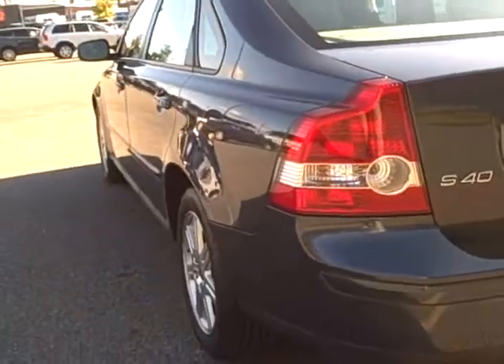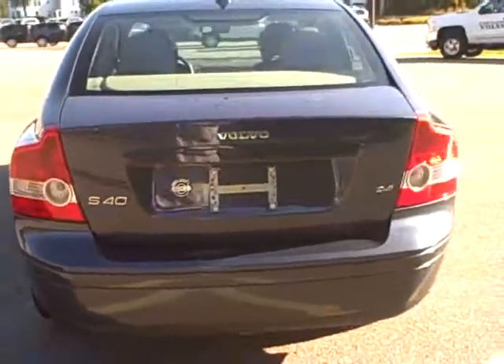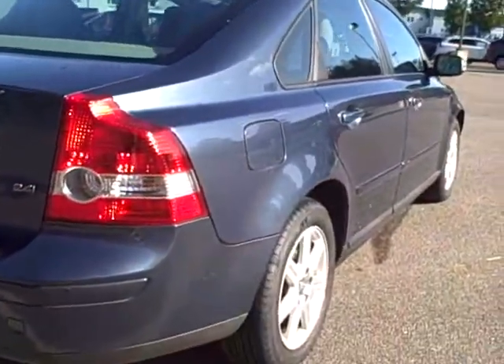This car has been well cared for. Again, this is the one-owner. This is a nice look at the driver's side — you can see there are no dents or dings. A nice look at the back end of the car, and again the passenger side, no dents or dings.